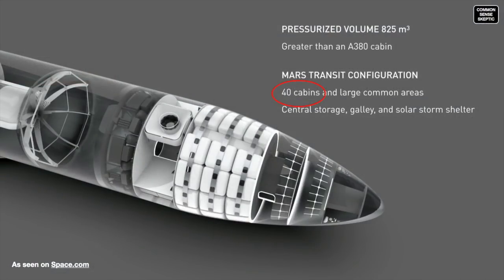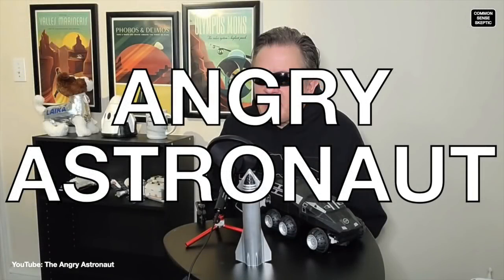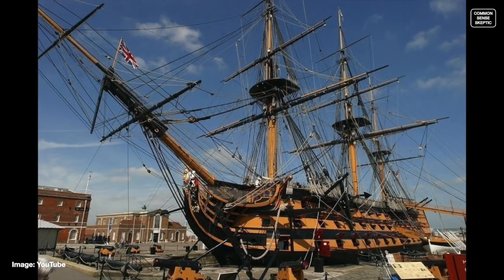This is actually a very common comparison that people make when describing living conditions aboard a Starship, but it apparently has no more thought put into it than when the Angry Astronaut made his rather embarrassingly incorrect comparison of the Starship against the HMS Victory, thinking that the Starship had much more room per traveler than Nelson's flagship did. So let's break down that comparison again, and then we'll compare both of them to a modern nuclear sub.